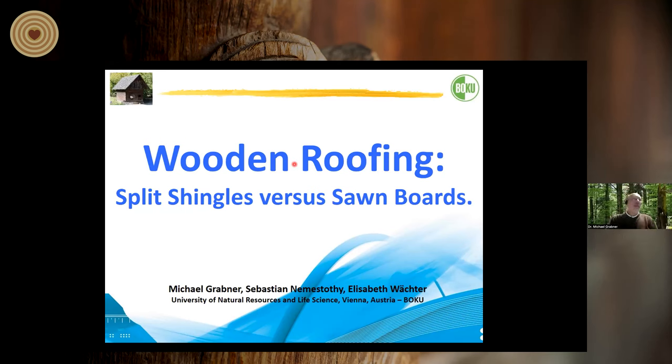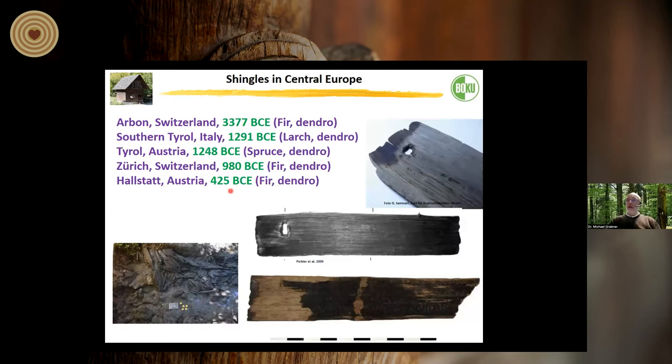Thank you very much. We did this work a few years ago about wooden roofing. I would like to give an overview on shingles themselves. If you look at shingles from a more archaeological perspective, you can see in Central Europe that we have had shingles for a very long time. The oldest one is more than 3,000 years before Christ — more than 5,000 years ago — and they look quite similar to those from historical times and some we still have today.